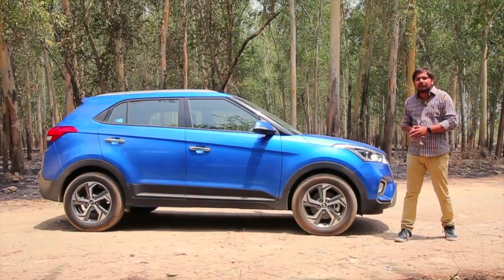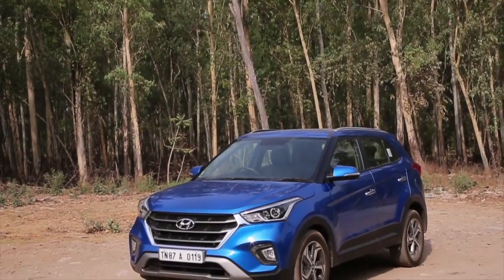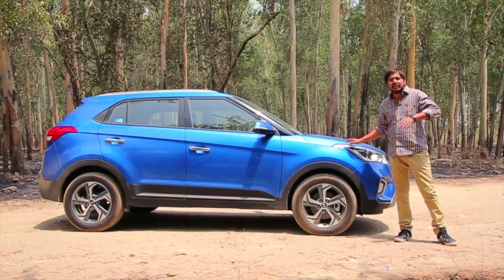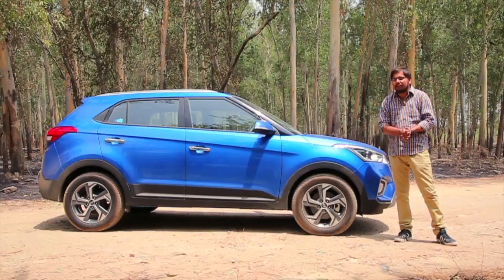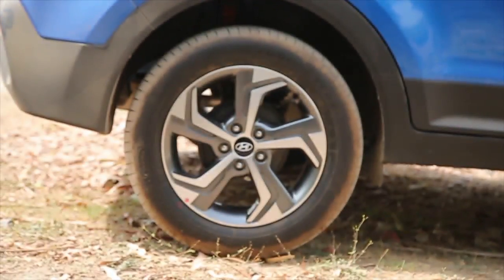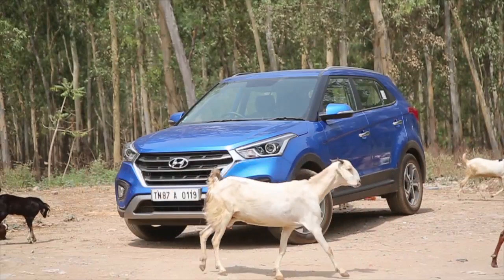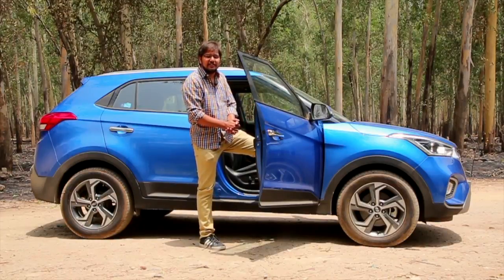Ever since its launch, the Hyundai Creta SUV has been among the top-selling SUVs in the country, and post the launch of this facelift with its new features, the Creta is certainly going to attract more young and urban buyers. The new SUV is certainly going to remain among the top sales charts for many more months to come before we see the all-new generation Hyundai Creta. This is of course the midlife facelift, and the alloys, tech features, and interiors make it the perfect SUV. Do let us know how you liked this facelift, and don't forget to like, share, and subscribe to our YouTube channel, Express Drives. Thank you for watching.